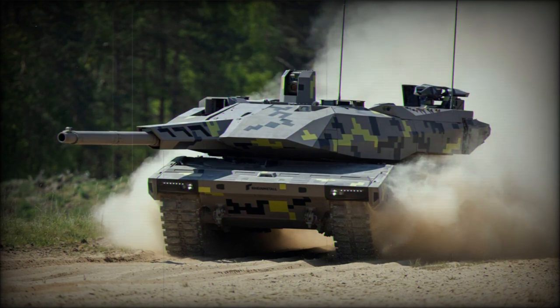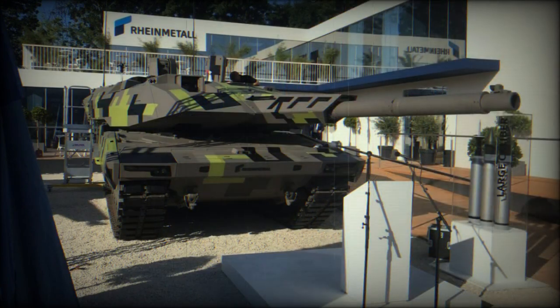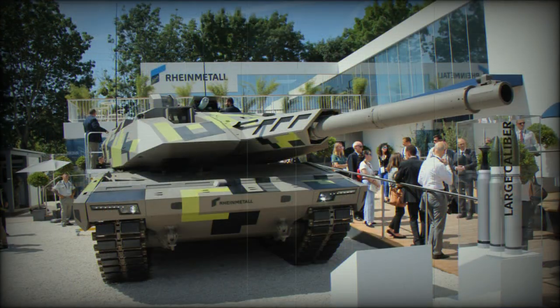The gun is fitted with an autoloader, which allowed a reduction in crew workload. The autoloader consists of two revolving drum magazines with 10 rounds each, giving a total of 20 rounds stored in the autoloader. During testing, this tank managed to fire 3 rounds in 16 seconds, and maximum rate of fire could be around 10 rounds per minute.